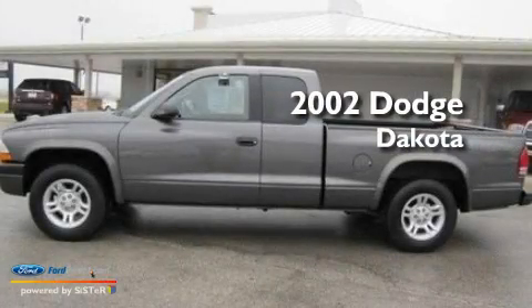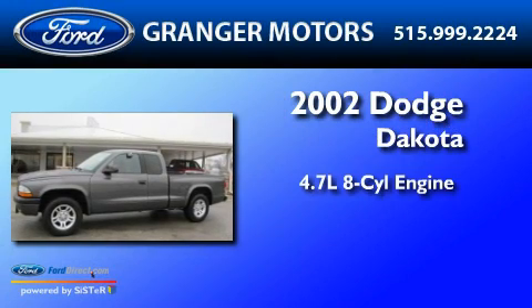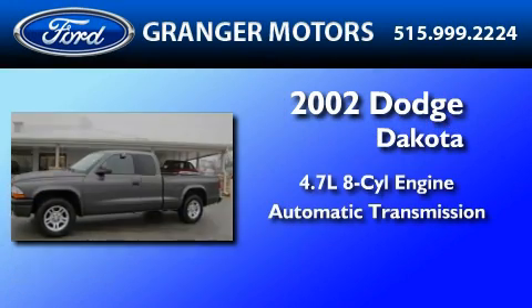This is a 2002 Dodge Dakota. It features a 4.7-liter, eight-cylinder engine and an automatic transmission.